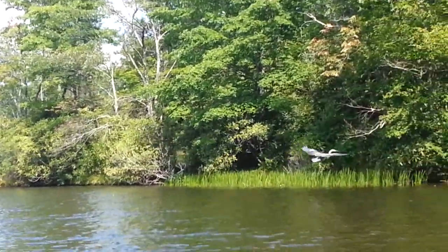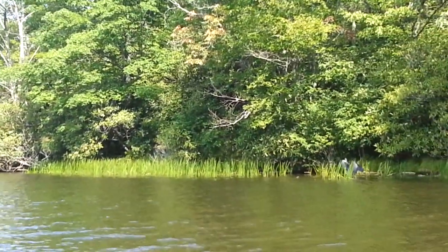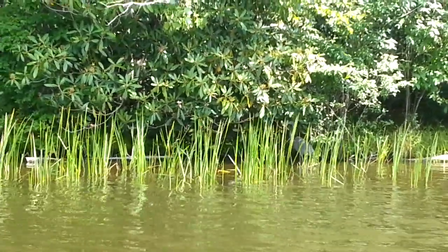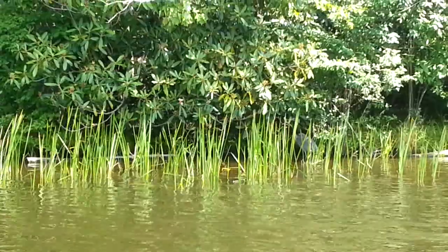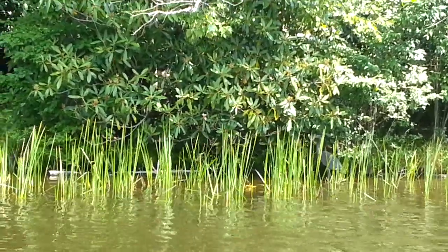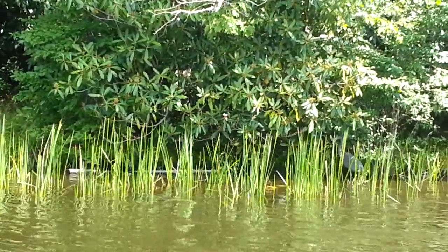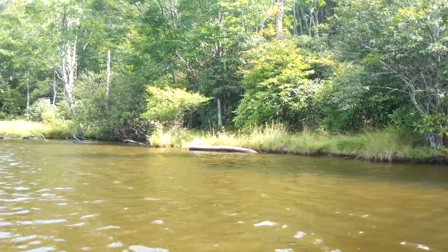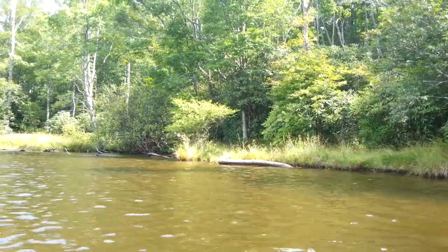He didn't really like it when we got too close, so he flew off to the other side of the lake. We kept following him and eventually he flew really far away — he was done with us. We decided not to pursue him when we saw him later because we wanted him to be able to get his food, and a canoe coming along would chase away all the little fish and frogs that he'd eat.